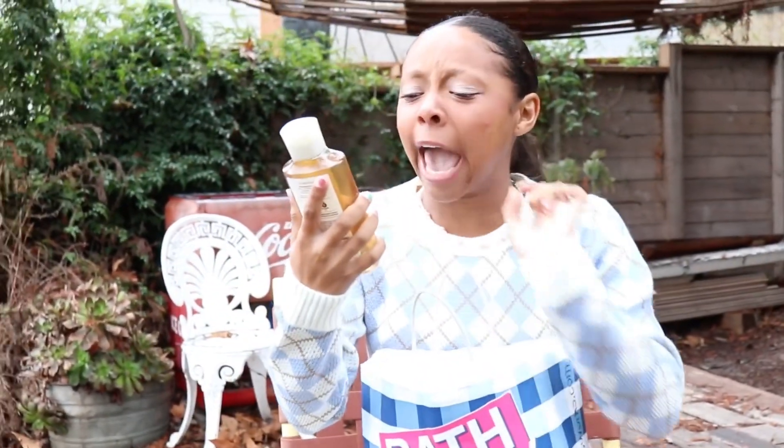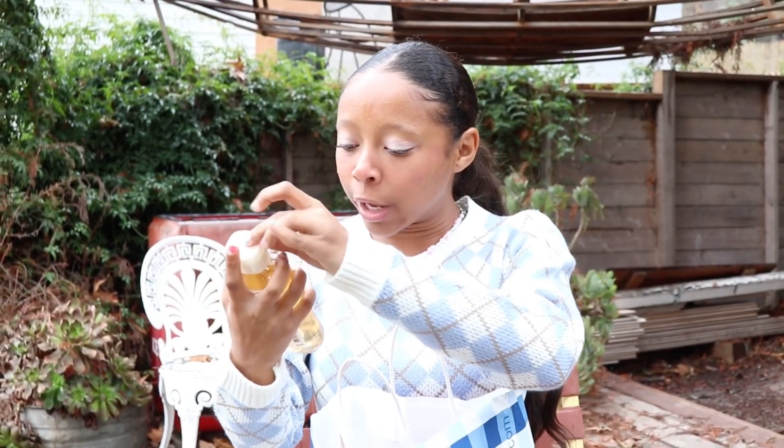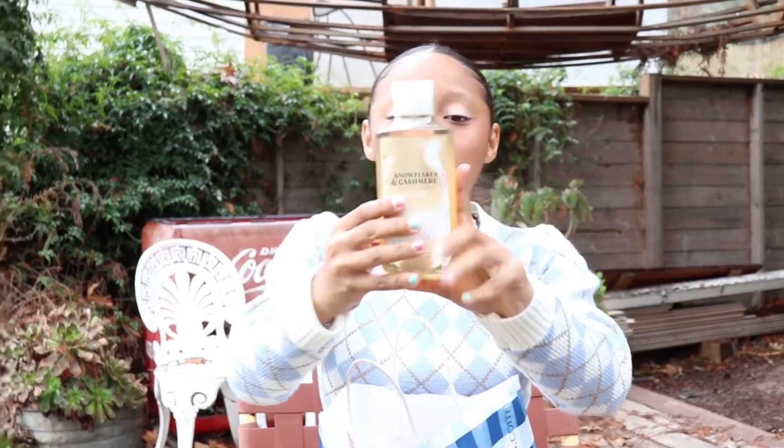The first thing I got was this beautiful Snowflake and Cashmere — look how beautiful that is! It smells so, so good. I recommend this one a lot. It has vitamin E and aloe in it, and it's just awesome.